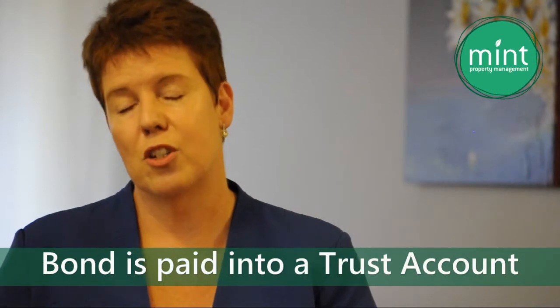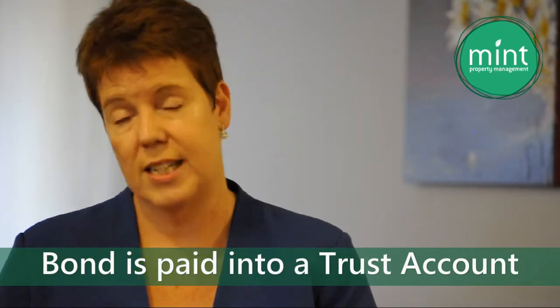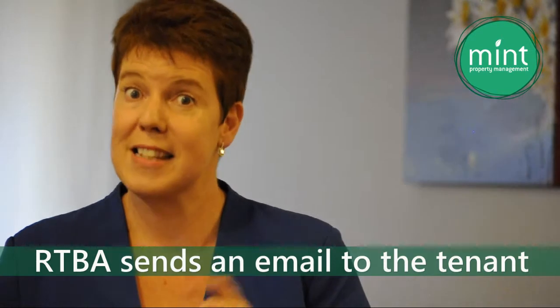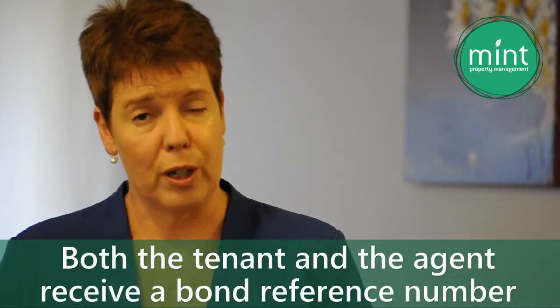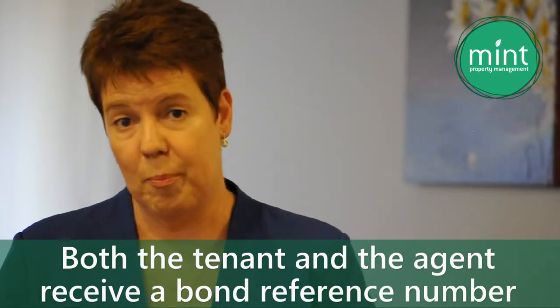The bond is paid into our trust account, and that means the money can't be used for any other purpose than being transferred to the RTBA. Part of that process is a confirmation email from the RTBA sent to the tenant — this is a really important email to respond to. Once the RTBA have updated all records, both the agency and the tenant receive a formal notification and a bond reference number.